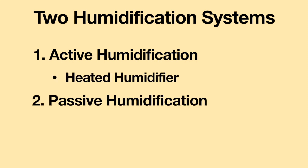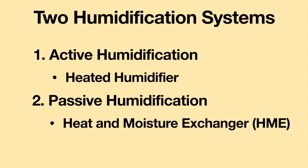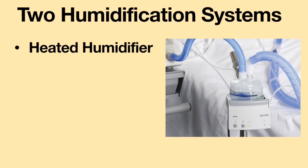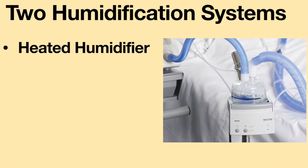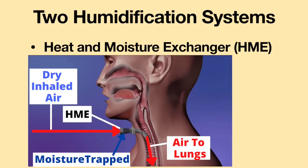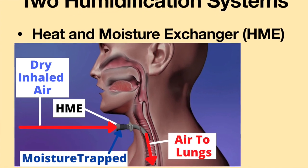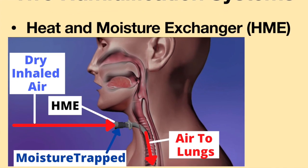Active humidification is achieved via the use of a heated humidifier. Passive humidification is accomplished via the use of a heat and moisture exchanger, abbreviated as HME. These two systems warm and humidify gases delivered to the airways. Heated humidifiers operate actively to increase the heat and water vapor content of inspired gas, while heat and moisture exchangers operate passively by storing heat and moisture from the patient's exhaled gas and releasing it to the inhaled gas.